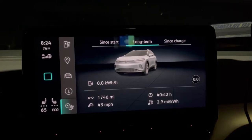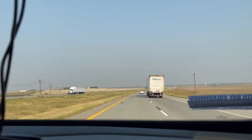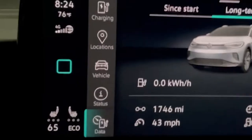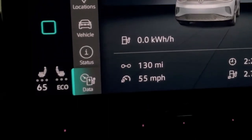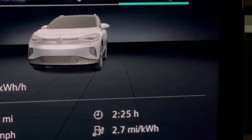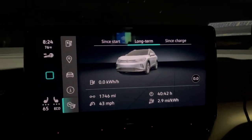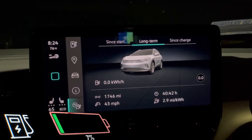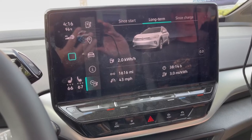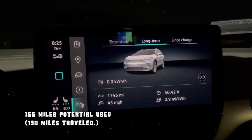Cole and I pulled into an Electrify America charging station. When we left Denver we had 1,616 on the odometer. The temperature at that point was 95 degrees and we set the cabin to 65 degrees. We've traveled 130 miles at an average of 55 miles per hour, taking two hours and 25 minutes, averaging 2.7 miles per kilowatt hour. When we pulled in we had 64 miles left, so we traveled 130 miles but used 155 miles of potential range.